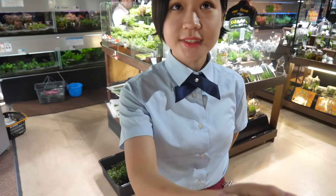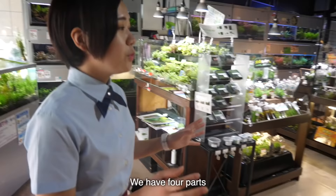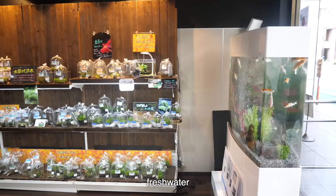Nice to meet you. Can you give me a tour and show me some of the coolest things you have? They have a four-part product: water plants, sea water fish, Japanese fish, and tropical fish.